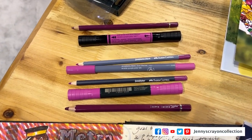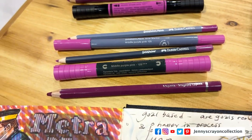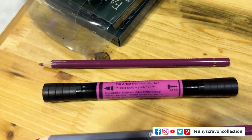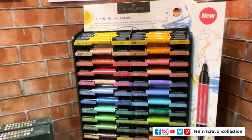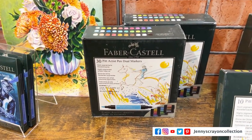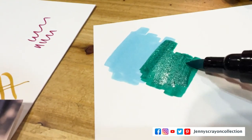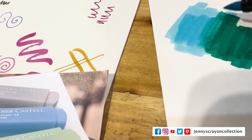First up is Faber-Castell, one of my favorites because all their colors match. So no matter what you get in their Goldfarber line or their professional line, it's going to be the same colors. Their pencils, their Pitt artist pens — look at this pretty drawing created with all these pens. These are the Pitt Dual Markers and they come in all these colors, with some packaging redesigns happening this year.